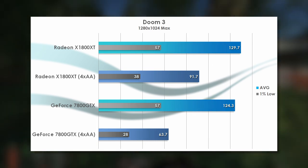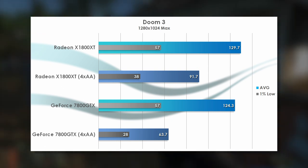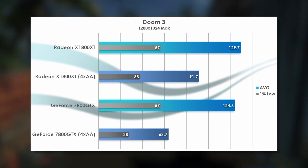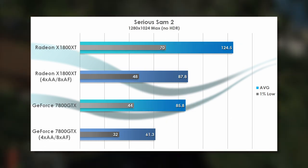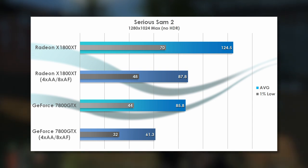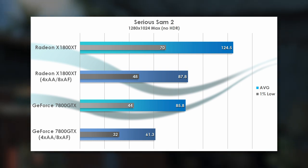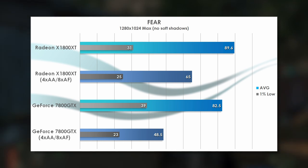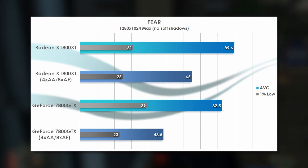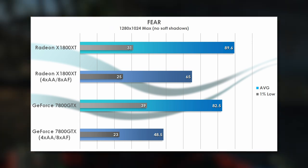Doom 3 shows NVIDIA being much more competitive, but interestingly the Radeon still edges it out ever so slightly. With AA and AF enabled, however, it's a different story, with a huge 44% lead for ATI in average FPS and 36% better in 1% lows. Serious Sam 2 hugely favors ATI, and it's outright brutal for the 7800 GTX — with AA and AF enabled, the X1800 XT gets marginally better performance than the GTX without them enabled. FEAR is a little easier on Team Green, with very close performance without AA and AF and even slightly better 1% lows. With AA and AF, however, the X1800 XT performs 34% faster, making for a noticeably better gameplay experience.